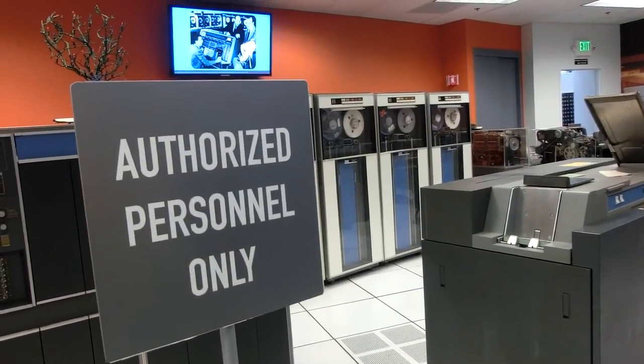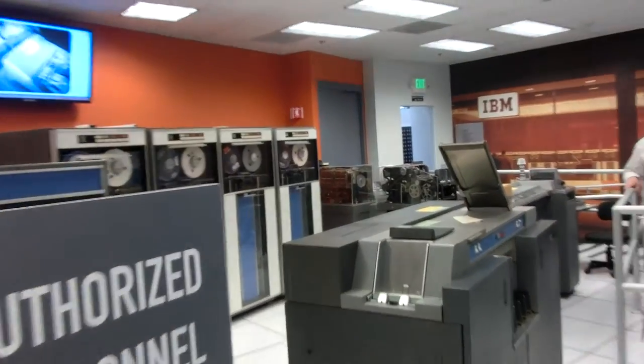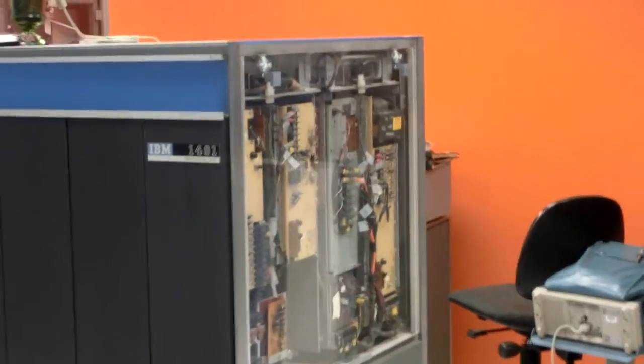Integrated circuits or individual transistors? Kind of a combination — let me show you. Electromechanical machines to process bills, take inventory, ledgers, and repair. Machines are wired by people from each department.